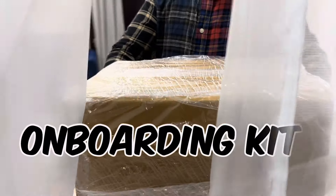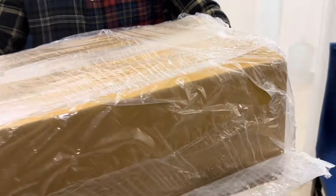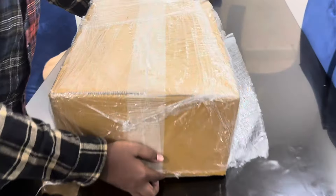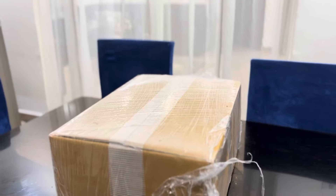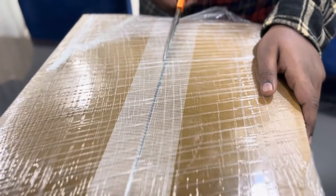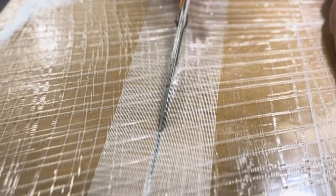Amazon has sent me IT equipment, an onboarding kit. Hey everyone, I applied to Amazon for a work from home job. After a quarter of a month, finally I got the job. Let's check out the products in detail.